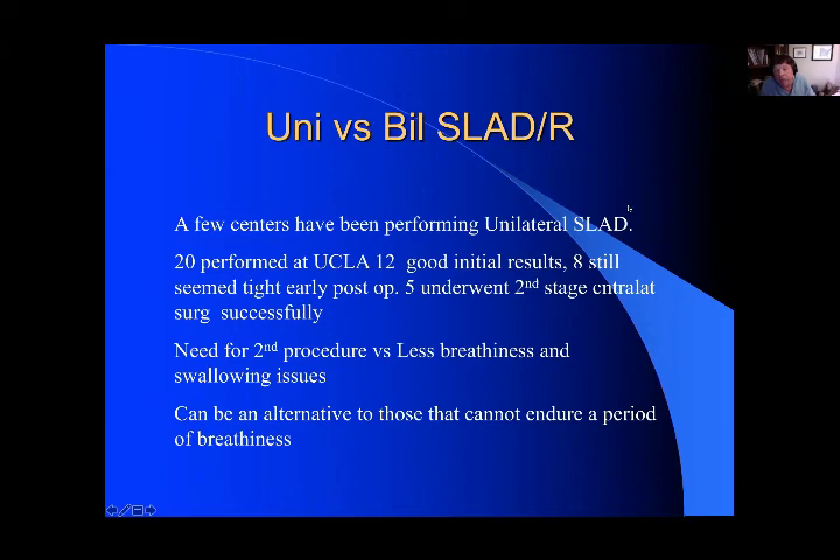Occasionally we will do a unilateral procedure if a patient lives close by or can't afford up to three to six or even nine months sometimes of breathiness while the new nerves are growing in. We've performed probably 25 or 30 unilaterals now, and we found that about 50% of them actually needed a second procedure on the other side, but we were successfully able to do that.